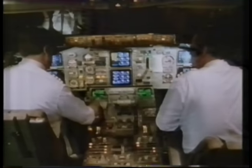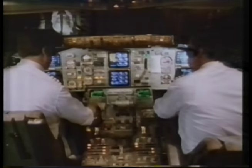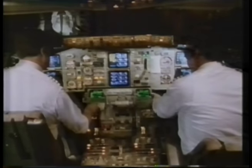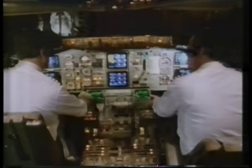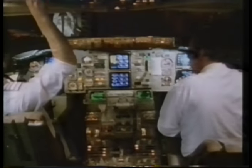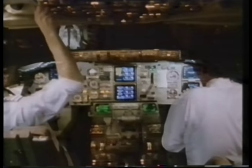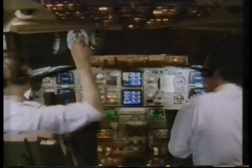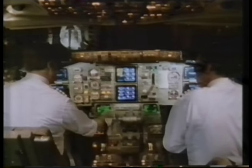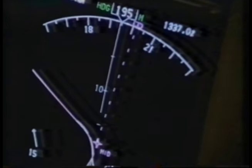Inside the simulator, the flight deck is an exact replica of the real plane. The movements and displays are being driven by a dedicated minicomputer. Crews receive the majority of their training for the 757 on the simulator, and they soon realise that flying the 757 is a very different experience from their previous aeroplanes.